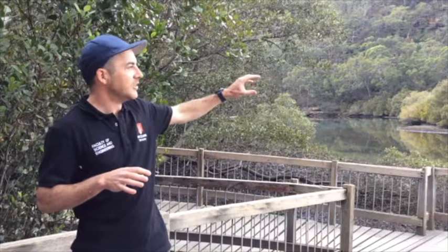We're really lucky here at Bobbin Head — there are some great mangrove communities. One interesting thing is that there are two species: the grey mangrove and the river mangrove, here behind me. We don't see that in all places. The reason we see it here is because this is a brackish, or low salinity, part of the Hawkesbury estuary.